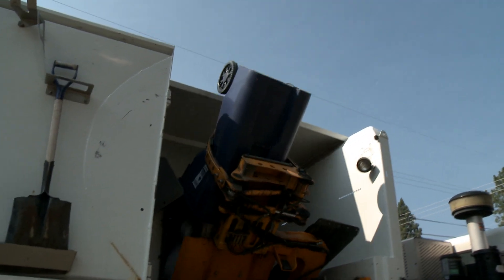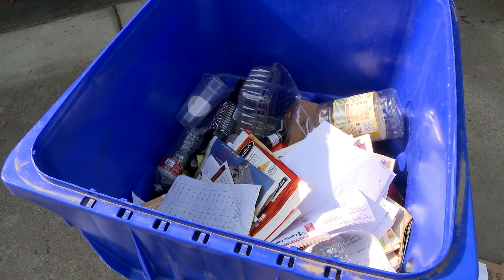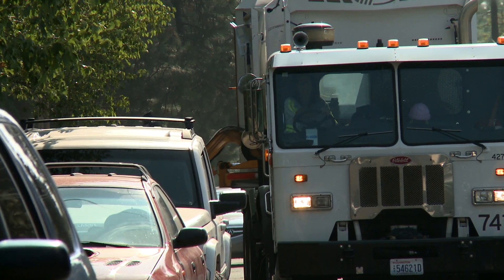Now that we've gone to an every other week recycling collection schedule, you might be worried about making everything fit. Here are some tips on how to make more room in your cart so that you can make it until your next pickup day.